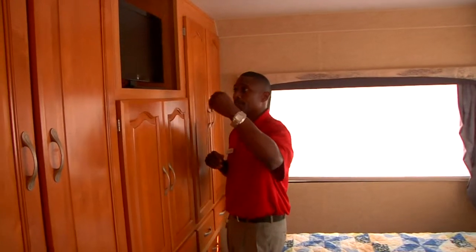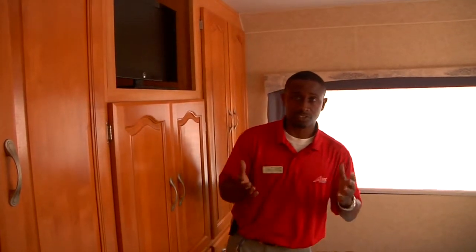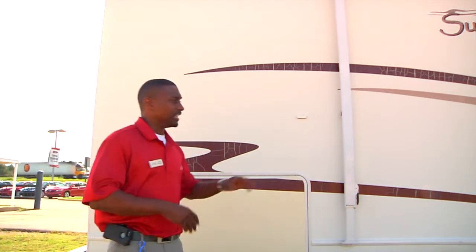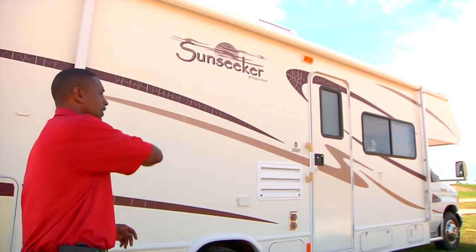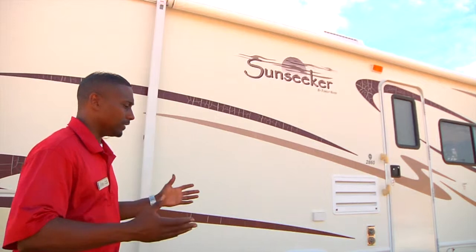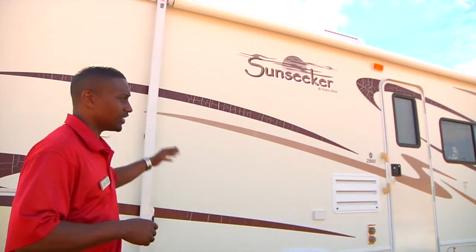You also have a 19-inch television where you can watch TV while laying in bed relaxing. This Sunseeker also has a very nice awning. As you can see, when you're parked and want some shade, the awning comes out and gives you that nice shade. It is a very large awning on this side of the vehicle.